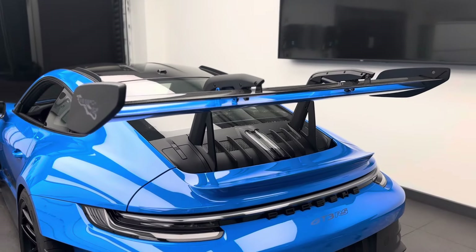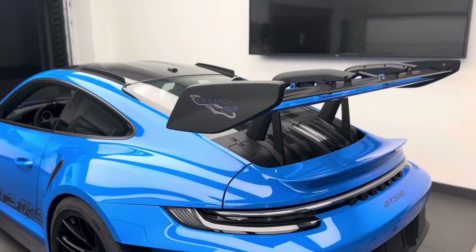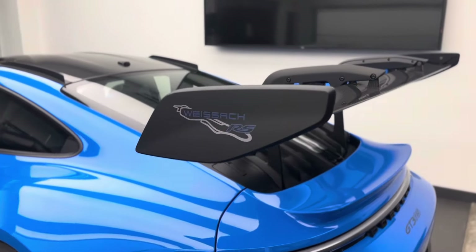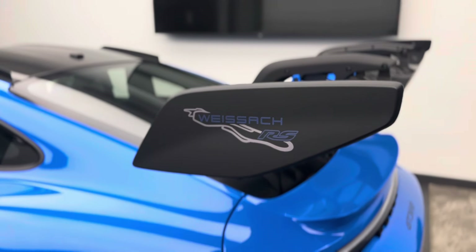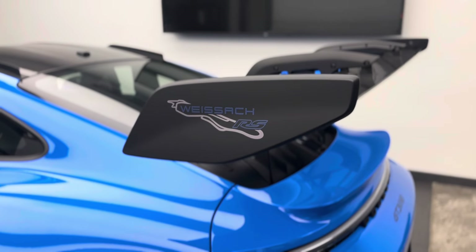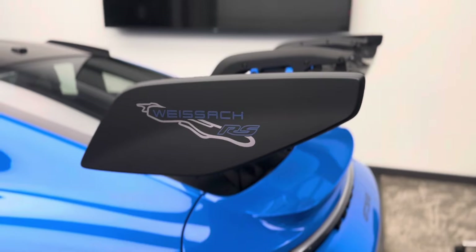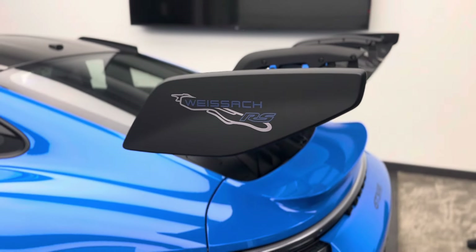Incredible how Porsche from a motorsport perspective can translate that to a road going vehicle. This one also has the Weissach RS logo on the side. Weissach — for those who don't know — is the testing facility and development center in Germany where Porsche has been testing their GT products and racing vehicles for many years. You can see the layout of the test track on the logo.